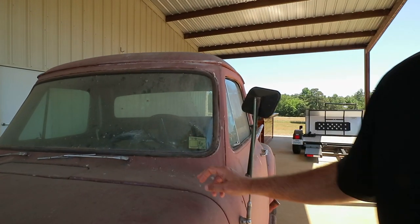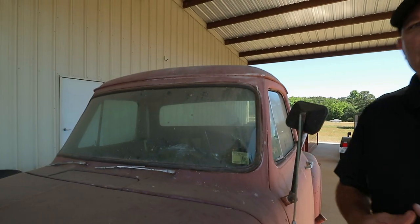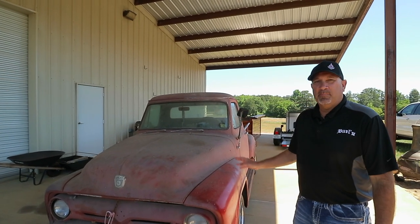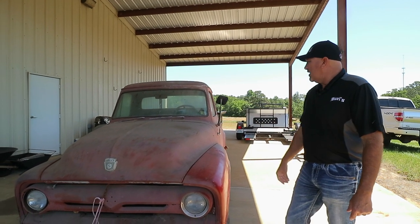So he called me and said, 'Burl, I know you got this new custom shop. I was wondering if you'd be interested in this old truck I got sitting out in my barn.' I said absolutely. It's a '54 Ford F100 — I've been looking for one of these trucks. I said this is the perfect truck for us to do a custom hot rod.